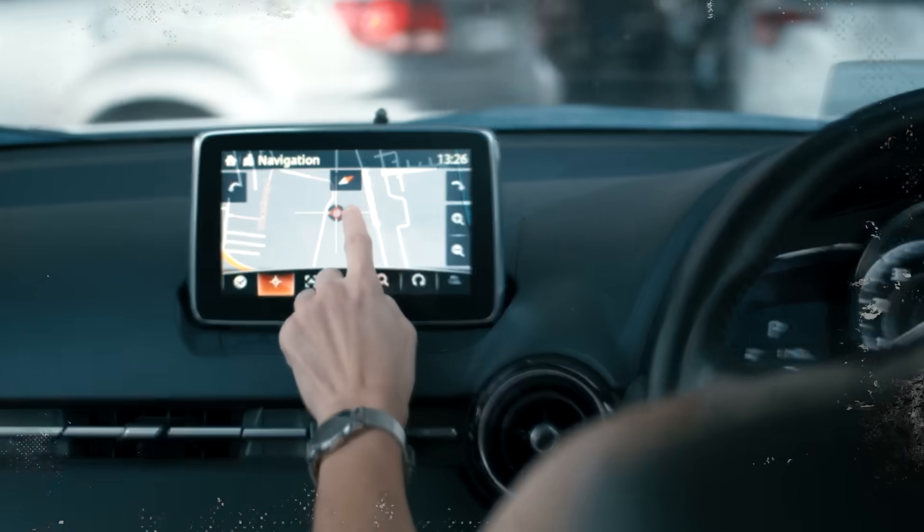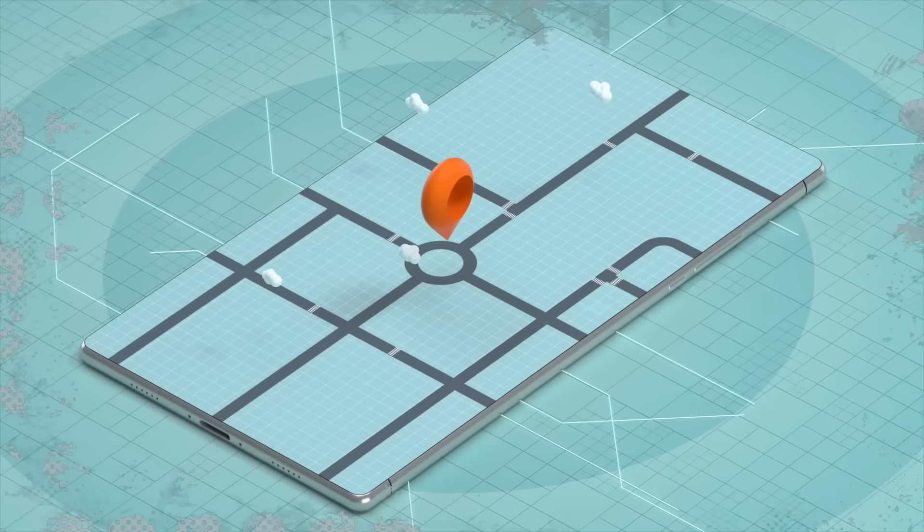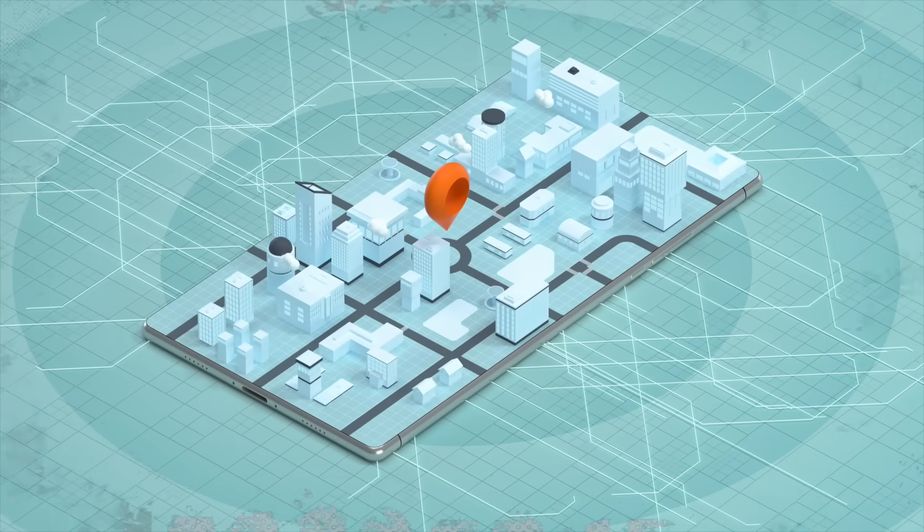Now these lines aren't real — you can't go outside and look on the ground and see a line that helps you find your way. But these imaginary lines will still help you when you're reading a map. Today you can use a GPS system in your car or on your phone to figure out where you are, but it hasn't always been that way. We've always been able to figure out where we're going thanks to these lines that Ptolemy came up with.